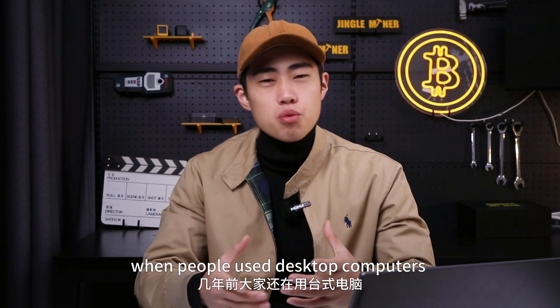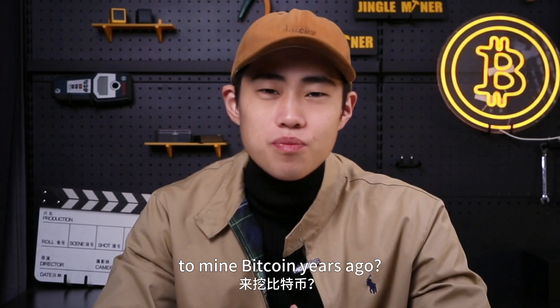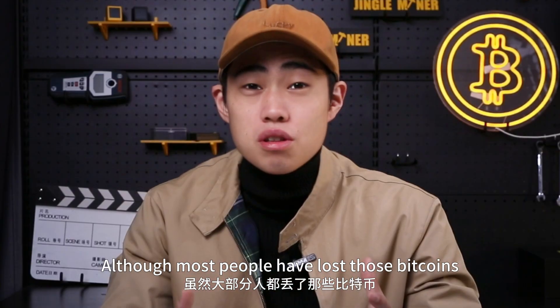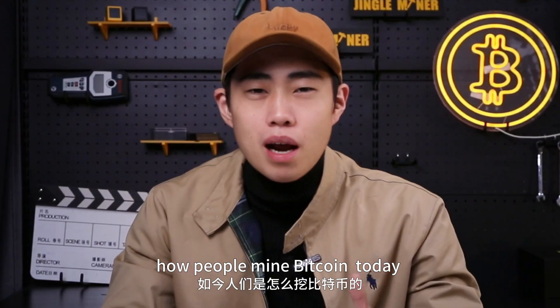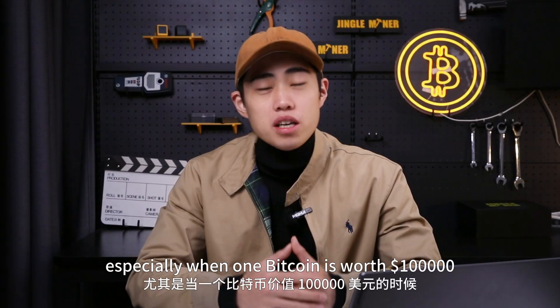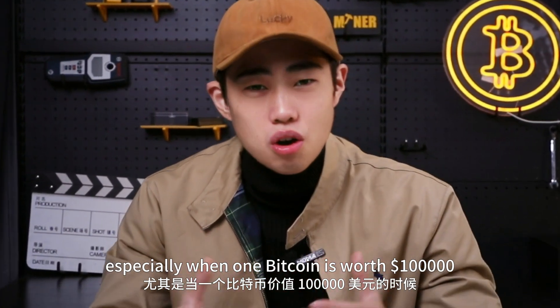Hello guys, do you still remember when people used desktop computers to mine bitcoins years ago? Although most people have lost those bitcoins, you might still sometimes wonder how people mine bitcoins today, especially when one bitcoin is worth a hundred thousand dollars.